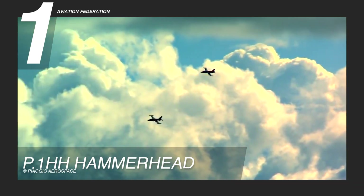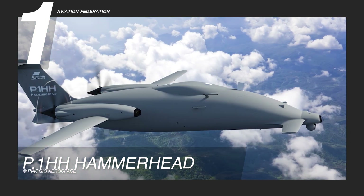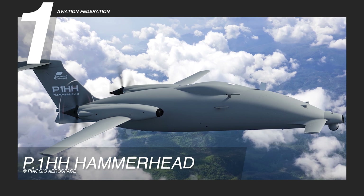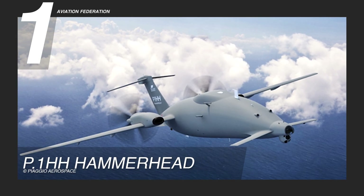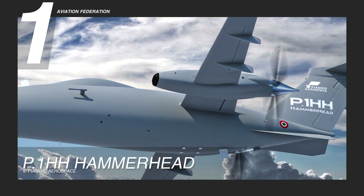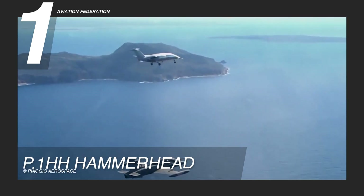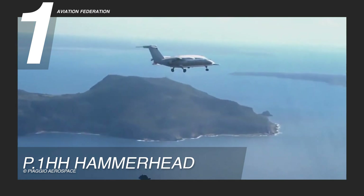The P.1HH Hammerhead measures 47.27 feet, or 14.41 meters, in length, stands at 13.05 feet, or 3.98 meters, tall, and boasts a wingspan of 51.18 feet, or 15.60 meters, with a wing area of 193.75 square feet, or 18 square meters.